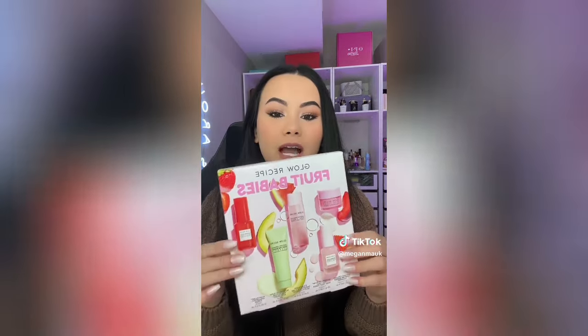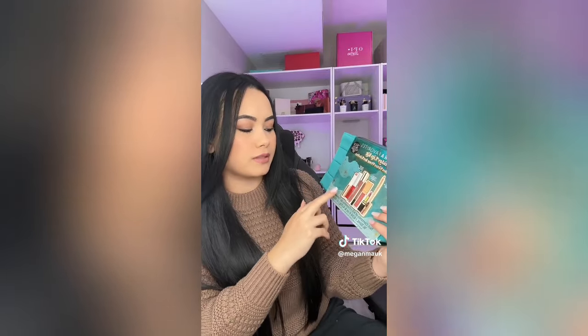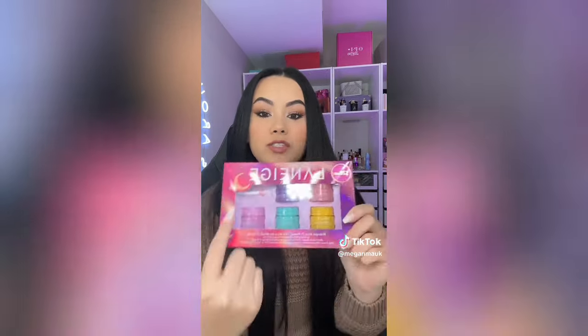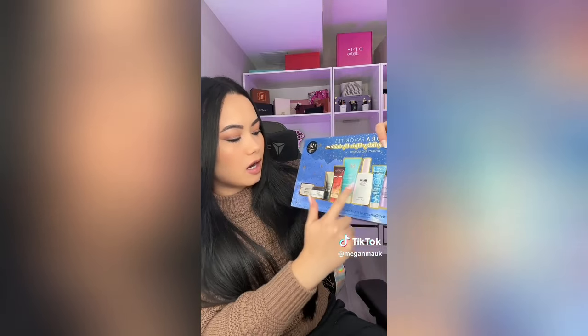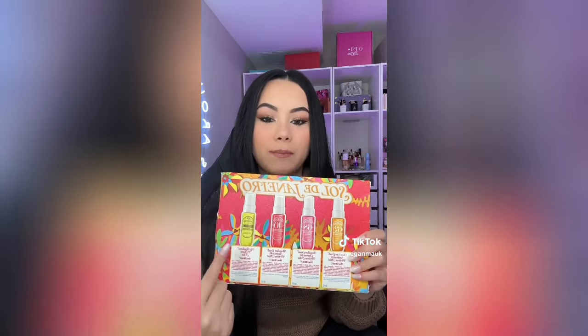I'm basically Santa Claus this year, but like makeup edition! First thing I got was this Glow Recipe Fruit Babies set - basically a set of all their bestsellers. Then I got this Sephora Favorites Holiday Lip Kit with everything from Charlotte Tilbury to Rare Beauty to Tarte. I then got this Laneige Lip Mask Set with a bunch of different little lip masks - I swear by these every single day and night. Just in case I have hair girlies following me, this is the Ultimate Holiday Hair Hydration Kit with Pureology and Amika.